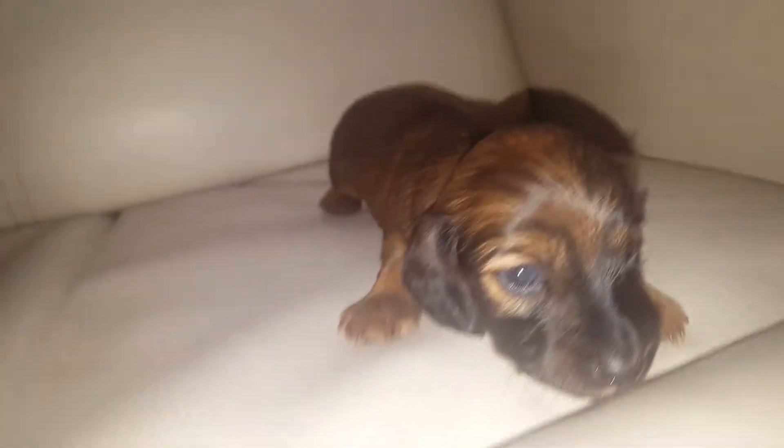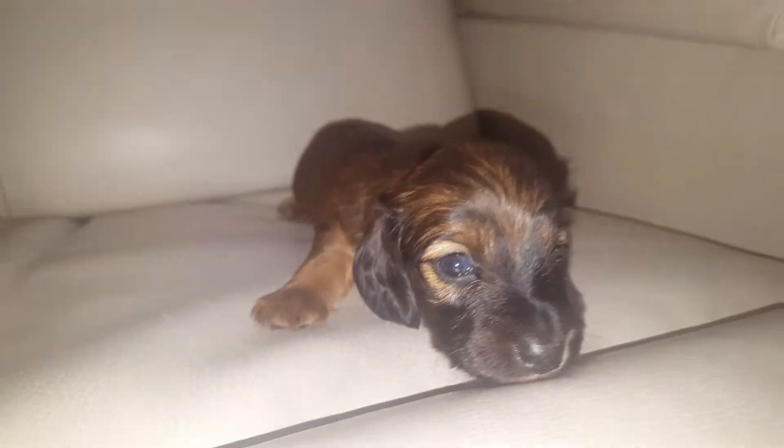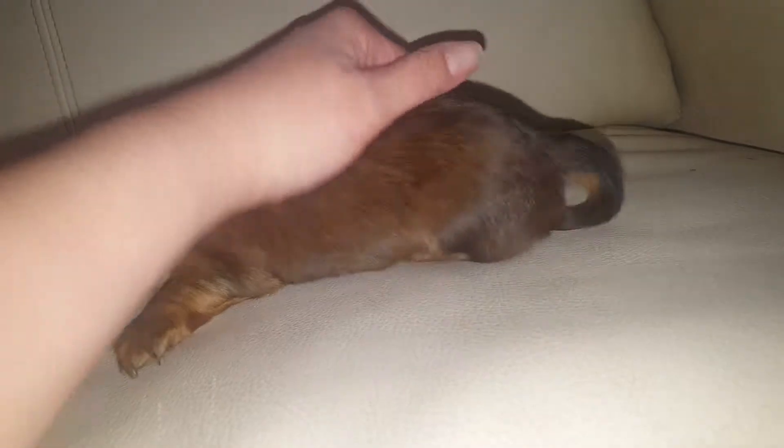Three weeks old. Let's turn this way for the camera. Look at that pretty coat.